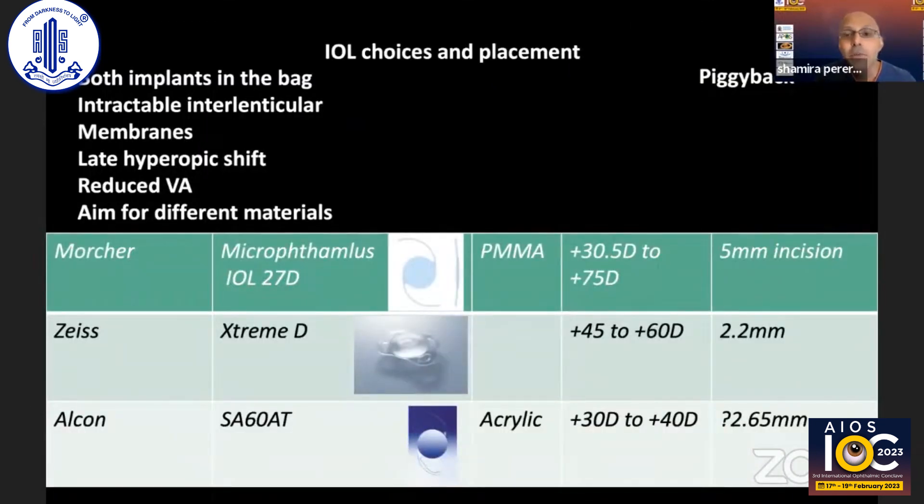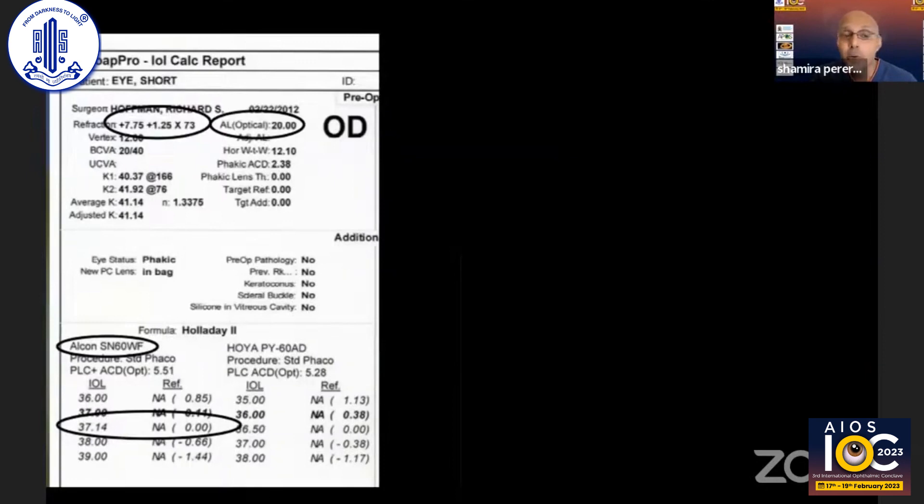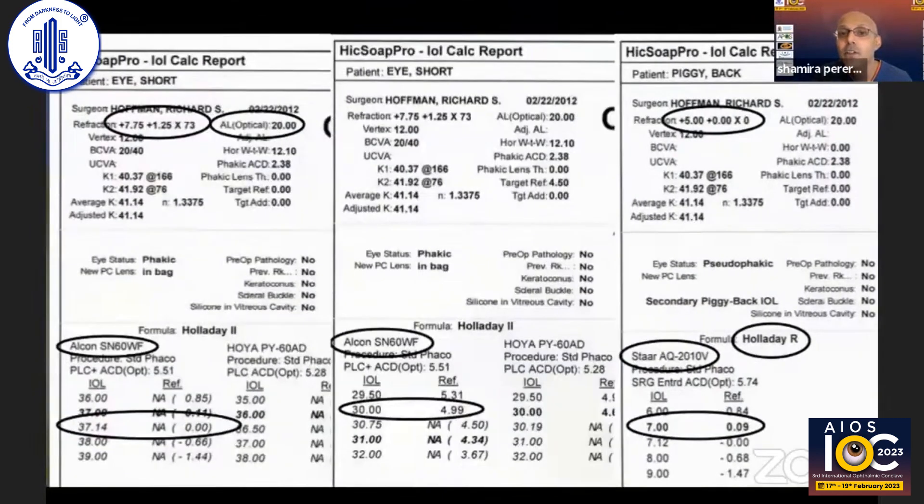For IOL choice and placement you have two options: both implants in the bag, or a piggyback approach with one in the sulcus. The both-in-bag approach can suffer from interlenticular membranes and a hyperopic shift due to bag contraction, so different materials should be used for the two lenses. For a single lens in-the-bag approach, the Morcher lens offers up to 75 diopters but has a large incision size. The Zeiss CT Asphina Extreme is widely used, covering a very large dioptric range. The Alcon SA60, which I use, goes up to plus 40 and can be paired with a sulcus lens. I use the HICSO Pro lens calculator to determine the correct power for the bag lens and the sulcus lens.